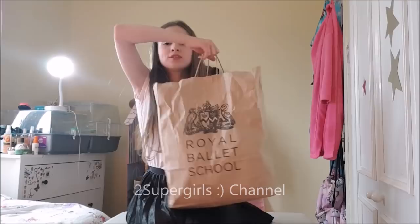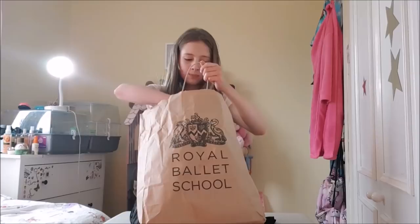Hey guys, it's Daisy here and welcome back to another video. Today I'm going to be showing you guys what's inside this huge bag from the Royal Ballet School in London, so let's go.